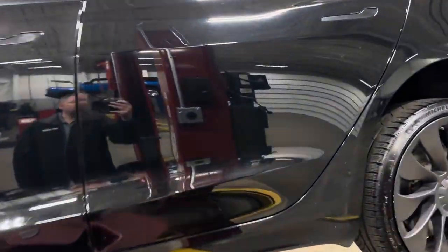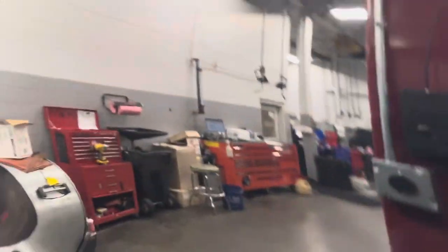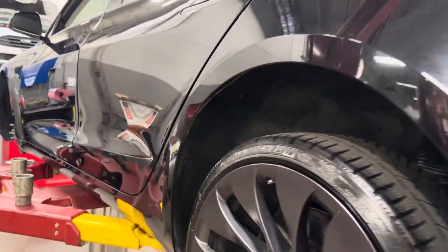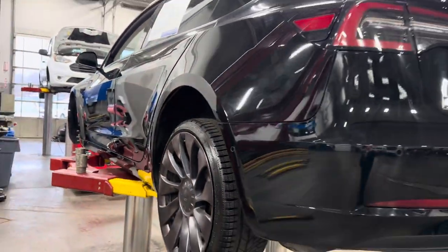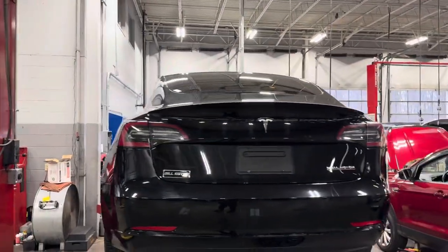Really nice looking vehicle. It's got about 20,000 miles on it. I'll try to get up close for you here.